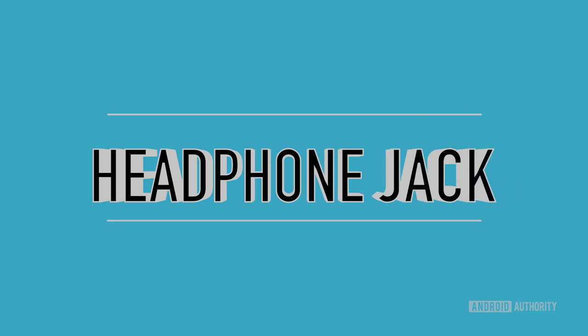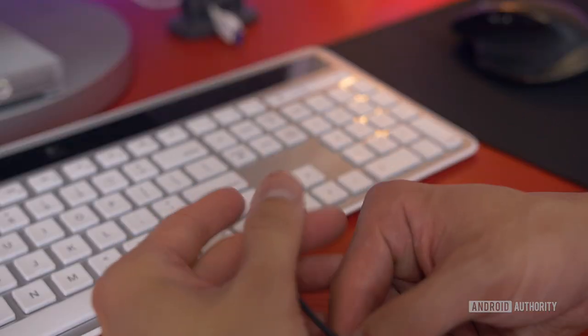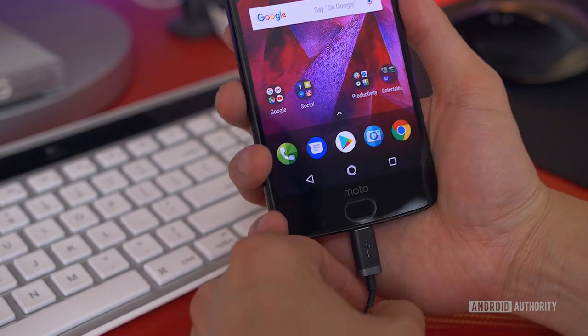Last but not least is the headphone jack. Its removal has been quite the hot topic. While many smartphones still have one, it's hard to deny this feature is trending down. USB Type-C is meant to be one port for everything, and OEMs like Apple, HTC, and Motorola have already made the transition. It's only a matter of time before Samsung and LG follow suit. With Google reportedly removing the headphone jack from the next Pixel, that will only further solidify that it's being phased out.